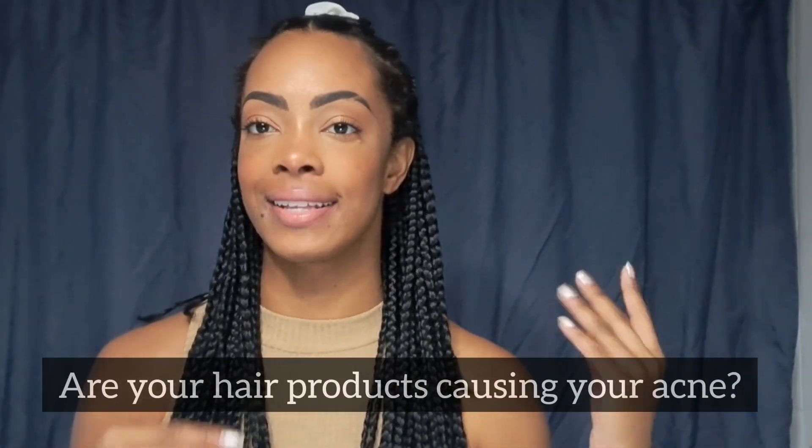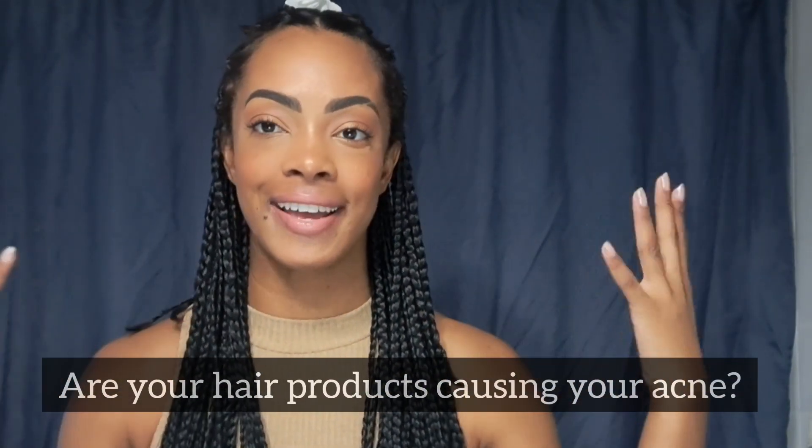Hello, welcome back to another video. Today we're going to be talking about whether your hair products are causing your acne — and that's acne both on the face and on the body.